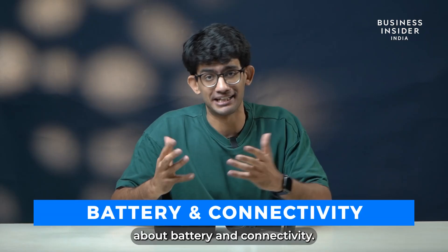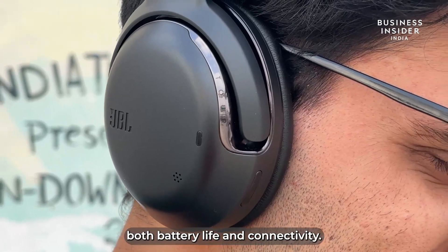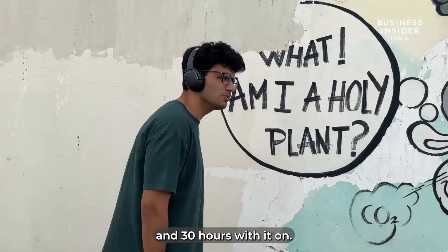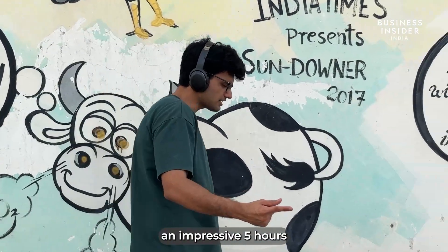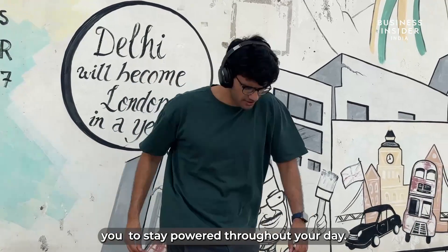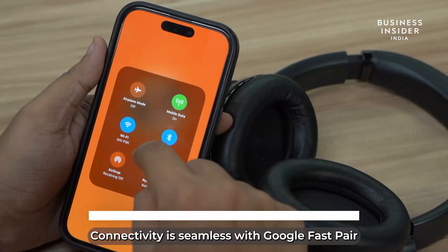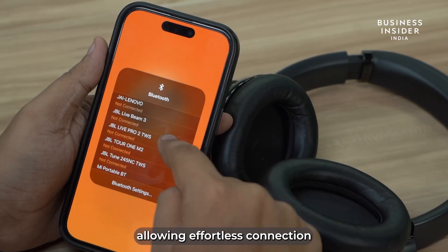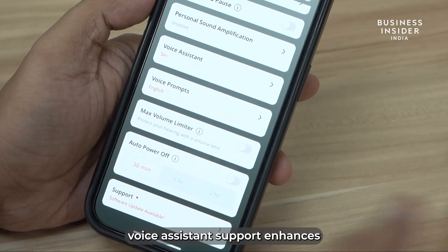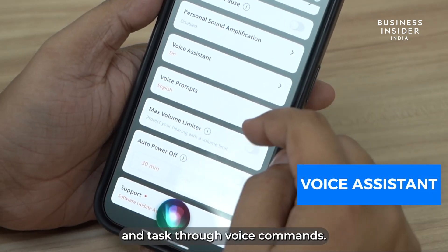Now let's talk about battery and connectivity. The JBL Tour 1M2 excels in both battery life and connectivity, offering up to 50 hours of playtime with noise cancellation turned off and 30 hours with it on. A quick 10-minute charge provides an impressive 5 hours of additional playtime, ensuring you stay powered throughout your day. For added convenience, it includes an aux cable for wired listening. Connectivity is seamless with Google Fast Pair and Microsoft Swift Pair, allowing effortless connection to compatible Bluetooth devices. Voice assistant support also enhances your digital experience, letting you easily manage your music and tasks through voice commands.